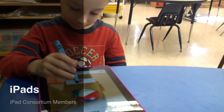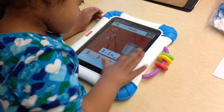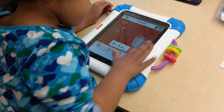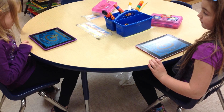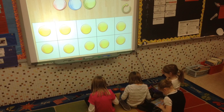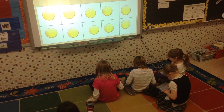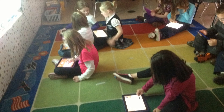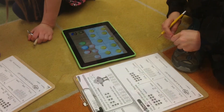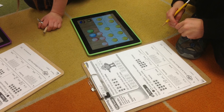We use informational videos on BrainPop Junior and Discovery Ed to enhance the concepts we teach that align to our curriculum. I like the videos because they're funny and I get to learn. We each have a number of iPads. I like the iPad. We practice math facts on our iPads. We all sit with our iPads for math. We use the iPad to make ten.